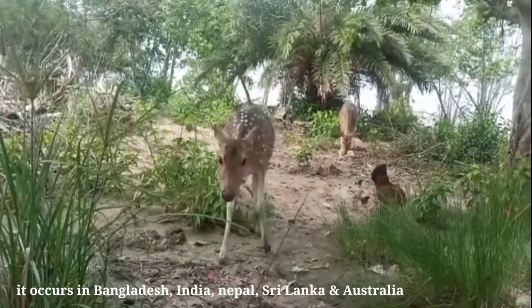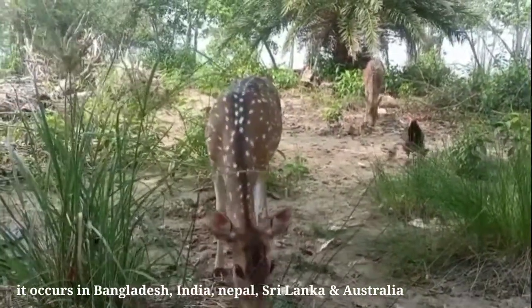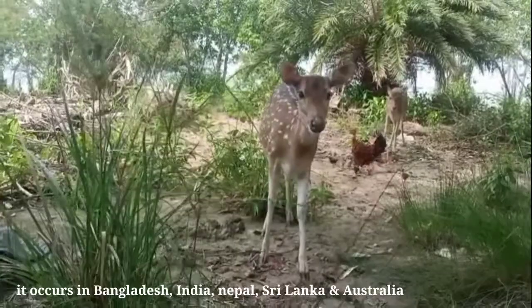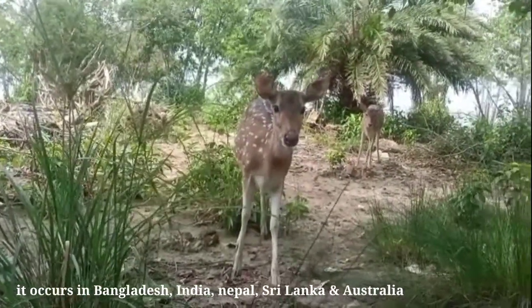They like to live in flocks. In a flock, 10 to 25 deer live together. They mostly live in grassy forest. Their main enemy is the Royal Bengal tiger, which is only found in the Sundarbans.